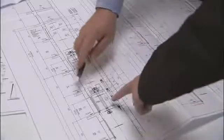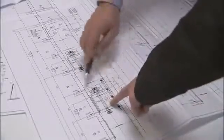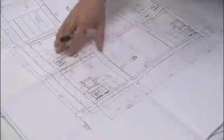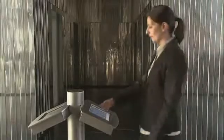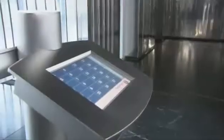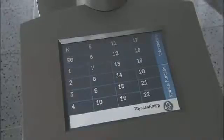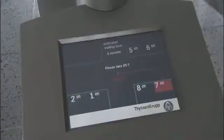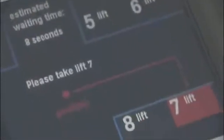Whether it's for new buildings or modernization projects, our experts provide advice on planning and designing custom solutions. Central to every TWIN solution is the Intelligent Destination Selection Control. It's easy to use and tailored to passenger needs. Users simply tap in the floor they want on a touchscreen and in seconds are directed to the cab that will take them their fastest.